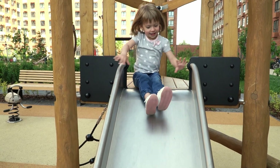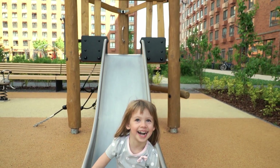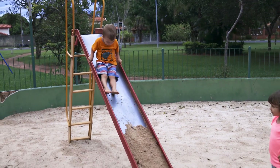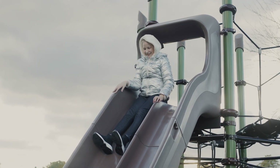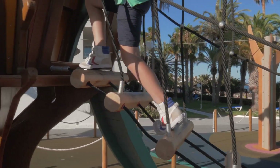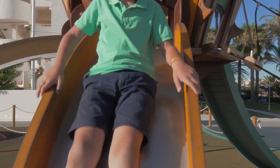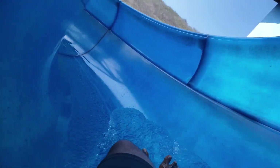Let's try another easy one: the shiny surface of a slide in a playground. Why do you think slides are made so smooth and slippery? Have a guess. If you said it's to reduce friction so you can slide down faster, spot on. Smooth surfaces create less friction, which means easier motion and more speed.